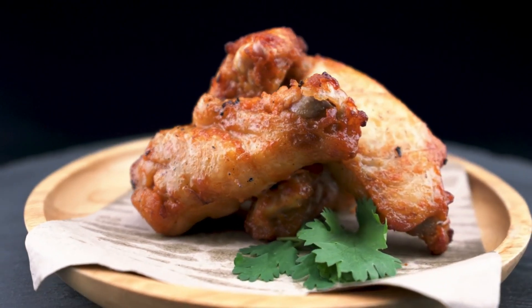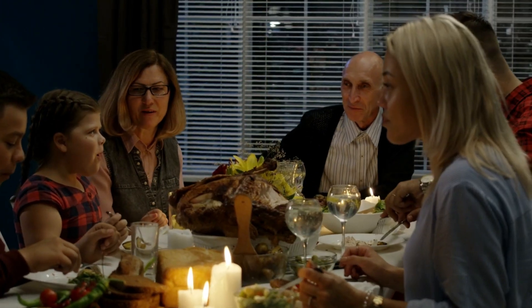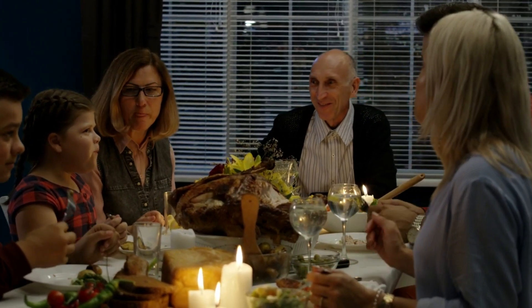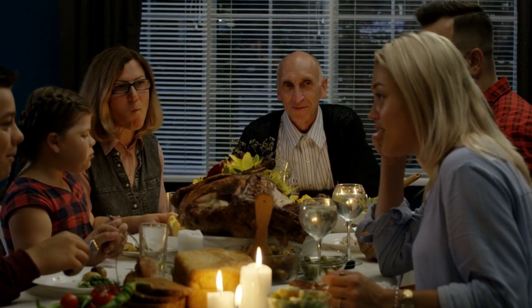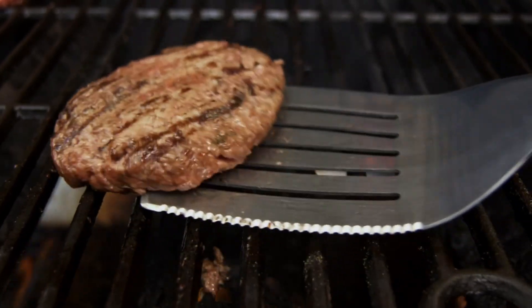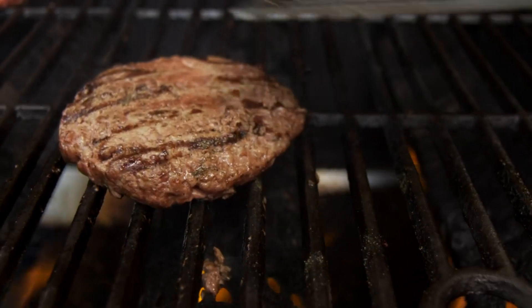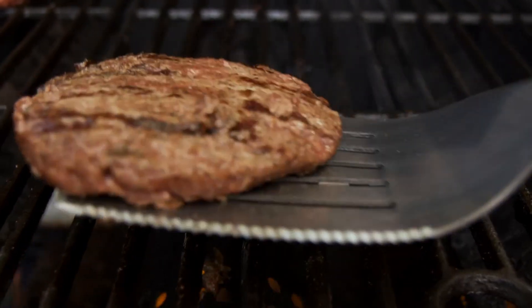For example, protein-rich foods increase your metabolic rate by 15–30%, compared to 5–10% for carbs and 0–3% for fats. Protein-rich diets also help your body retain muscle mass, which reduces the drop in metabolism that is common during weight loss. Furthermore, protein may help you feel fuller for longer, which can help you avoid overeating.